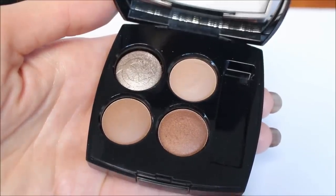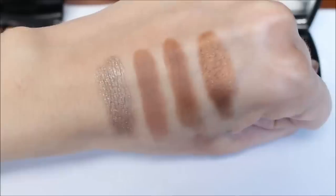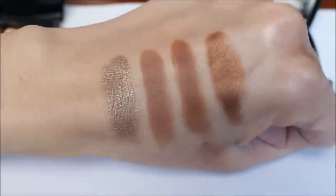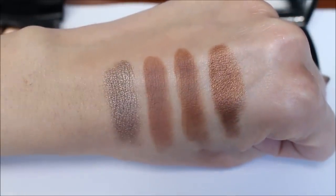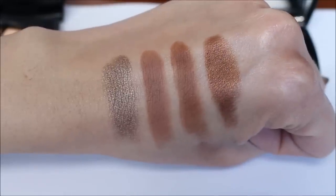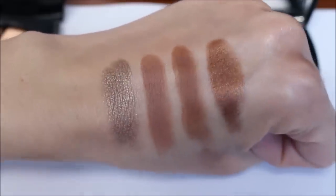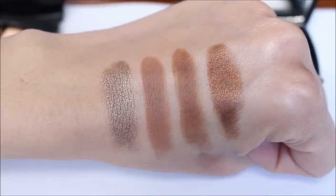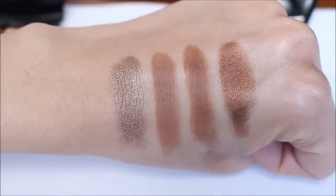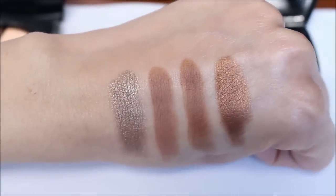Let's have a look at the eyeshadow palette first. This is called Lumière Naturelle — it doesn't have a number. Here are the swatches. As you can see, the colors are very natural, very beautiful brown tones. This eyeshadow palette is going to suit so many people. You have two completely matte shades, one shimmery shade with a more metallic effect, and another with a more satin finish.